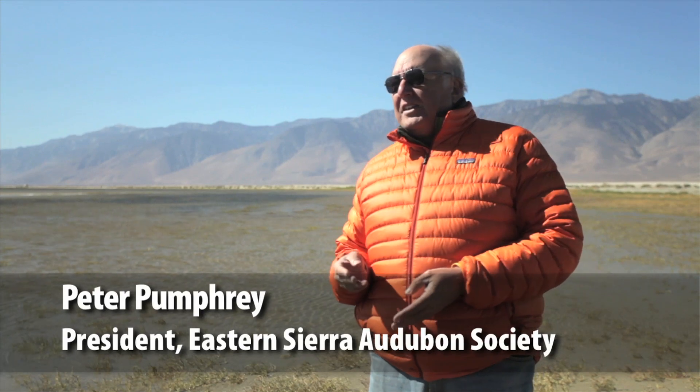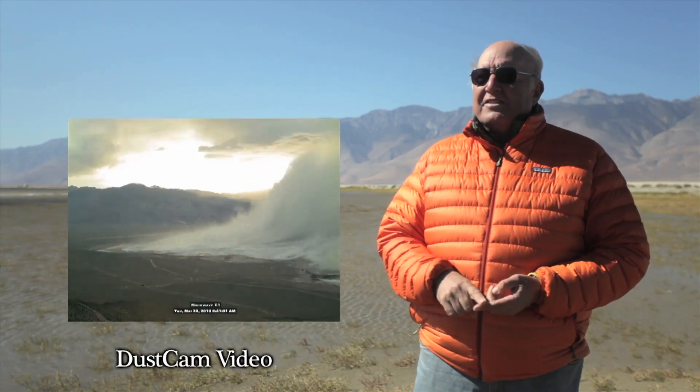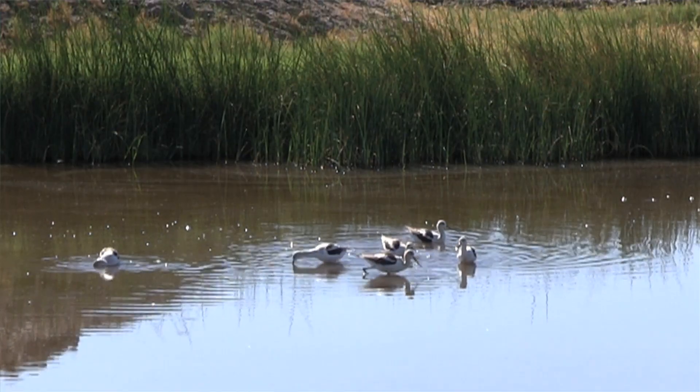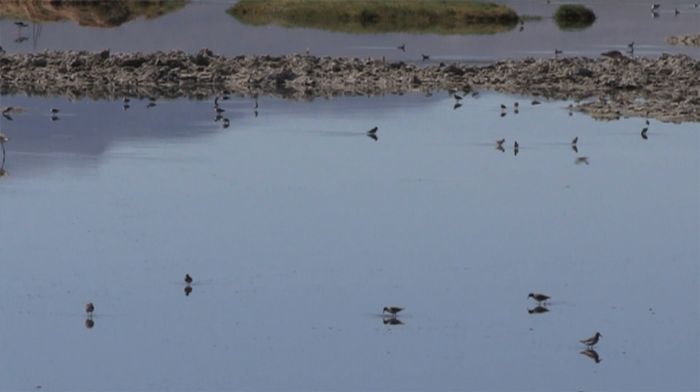Owens Lake is a dilemma composed of three different aspects. The first is the fact that it was incredibly dust-emissive. The second is that in controlling dust, water has been used and applied to the lake bed, which in turn created a significant bird habitat used by hundreds of thousands of birds every year.